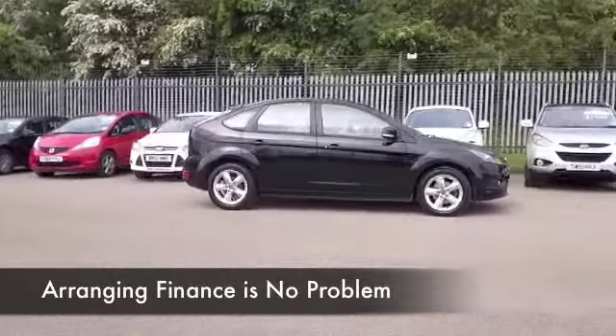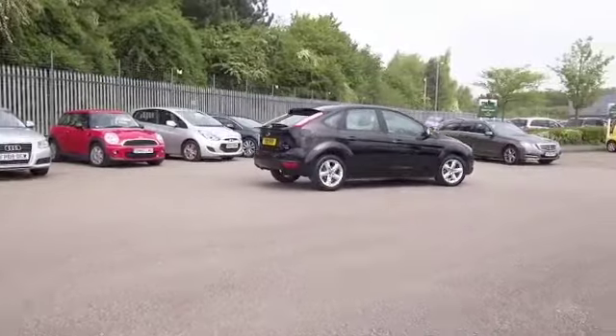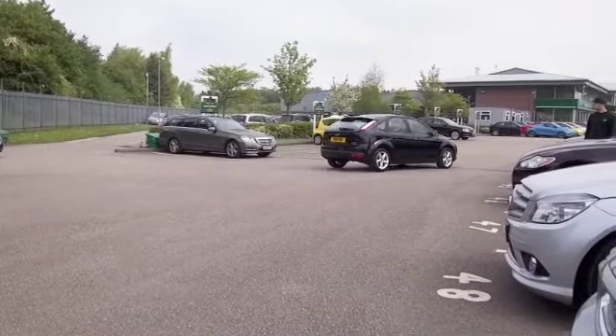This is from 2011, it's covered about 31,000 miles and we do have the benefit of a full service history, looking great in its black paintwork.